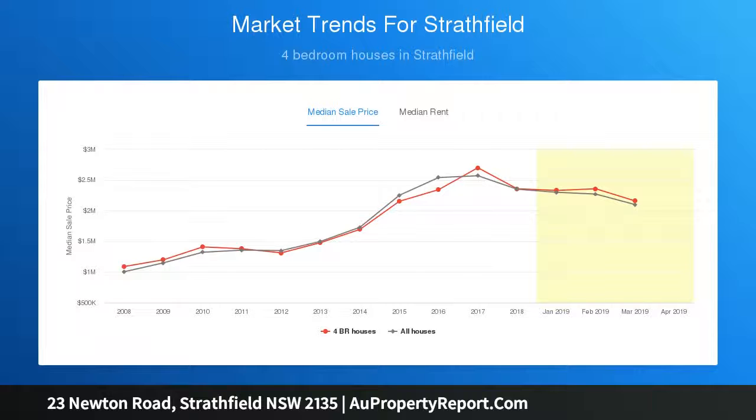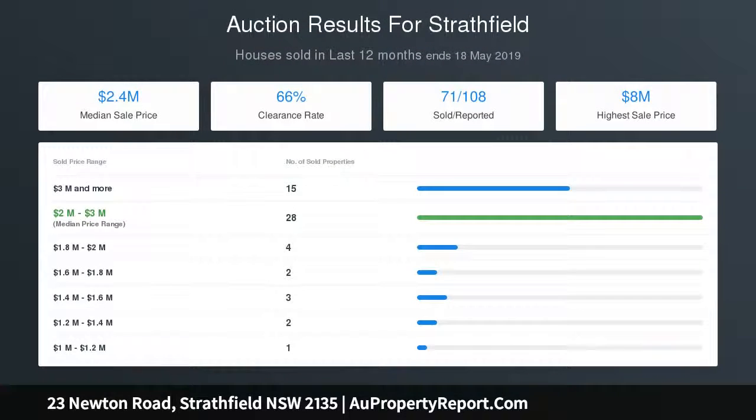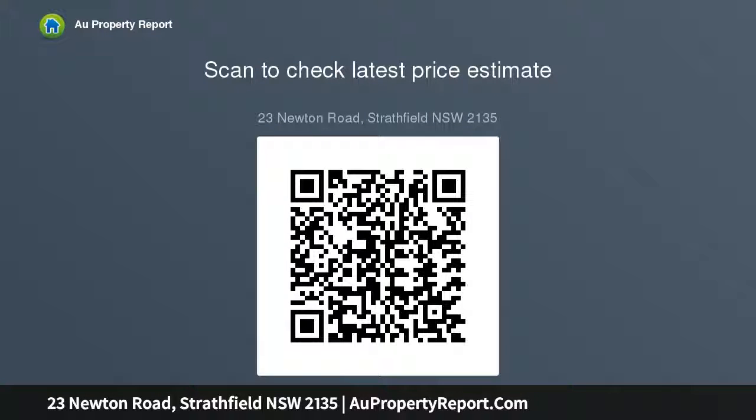On entry, you will be taken back by the charm of a bygone era, with multiple areas showcasing polished timber parquet floors, leadlight and red cedar windows, soaring ceilings, and a gorgeous feature sandstone fireplace.